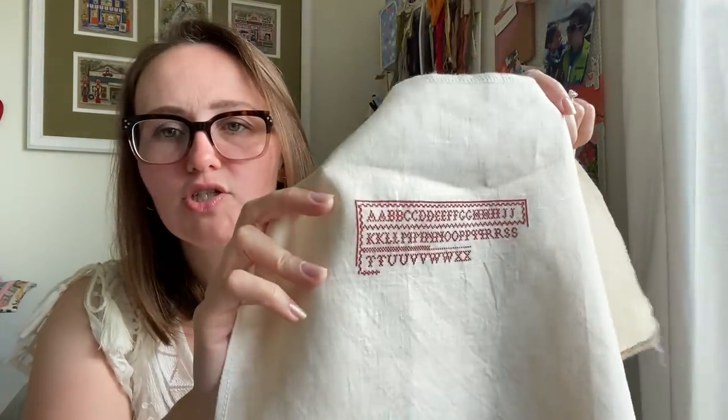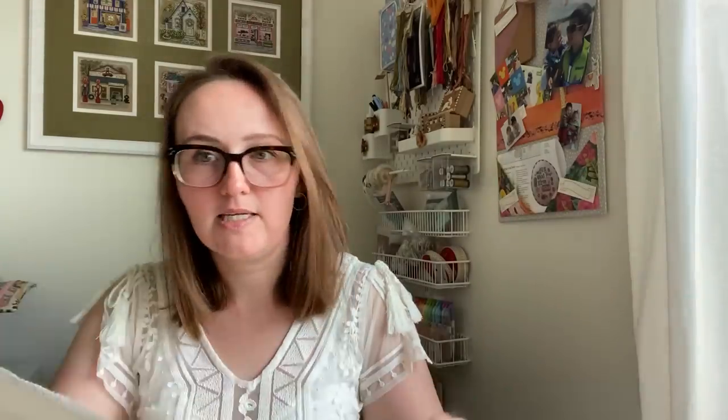My two boys are nine and eleven and they're stitching Mill Hill kits, which is what I started on when I was really young. Morris, the nine-year-old, was watching me stitch this. I had mentioned a couple of times offhand, like, one day you can learn to stitch on linen. He was watching me and asked what I was working on, and he said he'd like to learn to stitch on linen. I asked, when do you want to start? He asked at nine o'clock at night. I said we can start soon, do you want to start tomorrow? He said, can we start now? So nine o'clock at night we're rifling through my fabric.